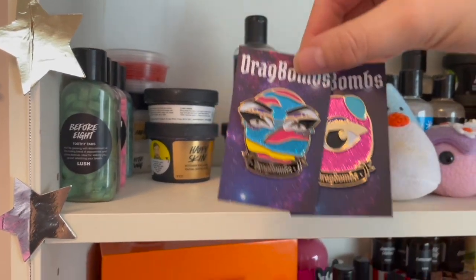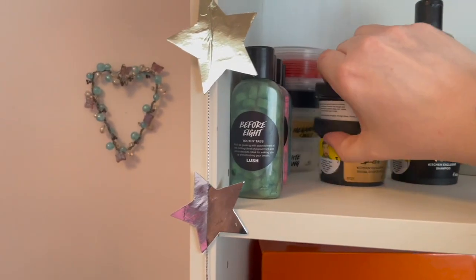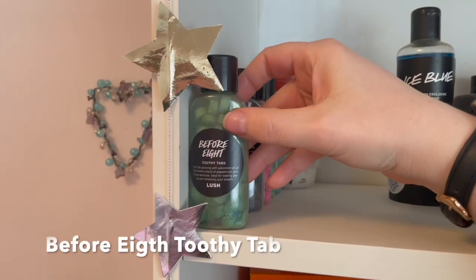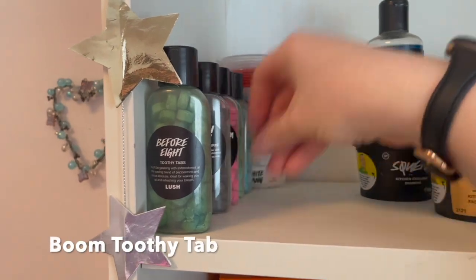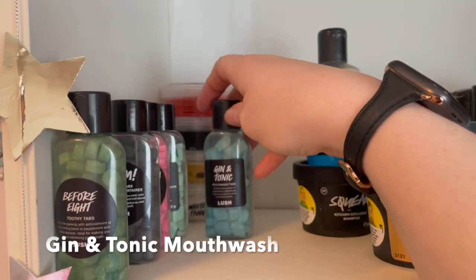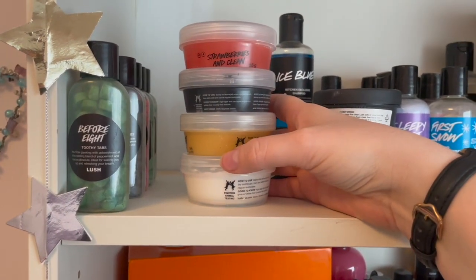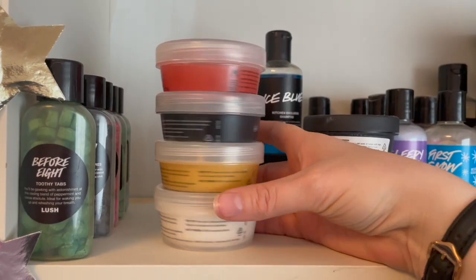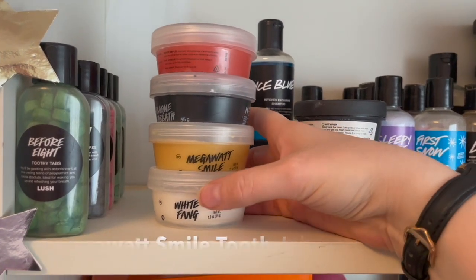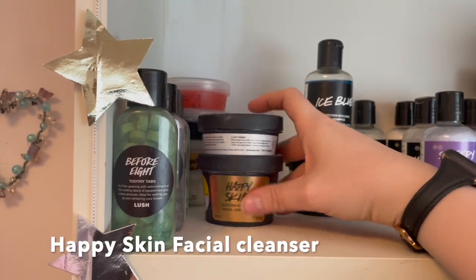First up on shelf one we have toothpaste - Toothy Tabs Bubblegum, Adam's Apple Mouthwash Tabs, Gin and Tonic Mouthwash Tabs, and my Toothpaste Jellies which I think are actually coming back. We have Strawberries and Cream, Plaque Sabbath, Megawatt Smile, and White Fang. Then Peat Foot Balm and Happy Skin facial cleanser.